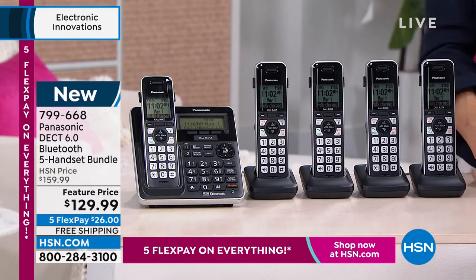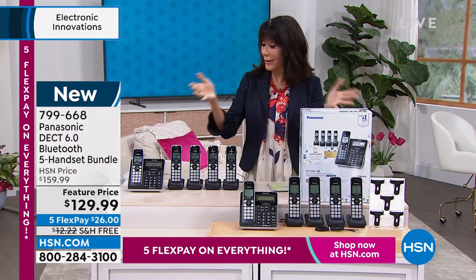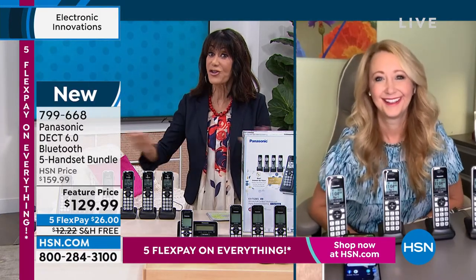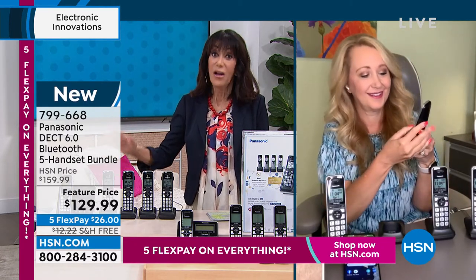Free shipping and handling. Let me quickly bring in our awesome guest, Ms. Lori Leland, who's going to tell us a lot more about this. First of all, this is extraordinary — and what really sold me is the link-to-cell feature, because a lot of people also don't have landlines. Whether you do or you don't, you're going to love this.